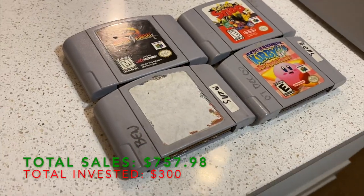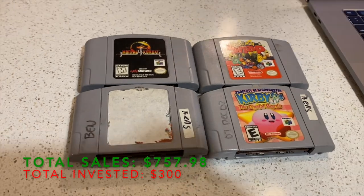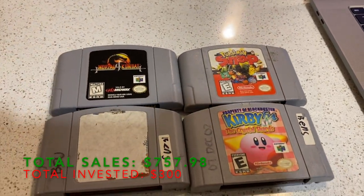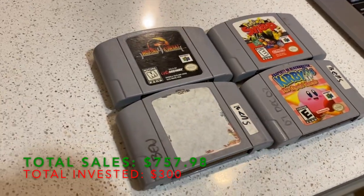I actually have four cartridges still left for sale — these are easily worth $60. So all said and done, these will push us over the $800 in sales mark.